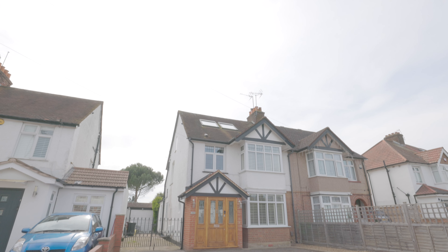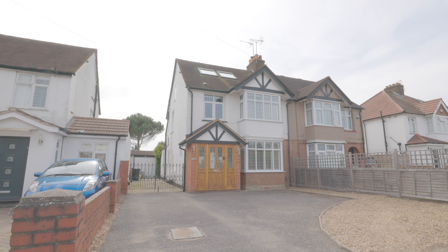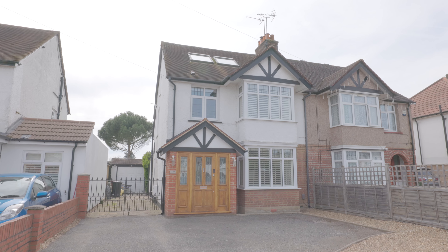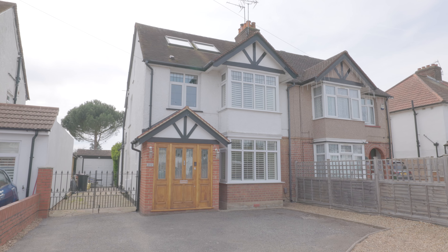Welcome to Langley Road in Langley and this exceptionally well presented five-bedroom semi-detached property, situated less than half a mile from Langley train station, now servicing Crossrail, and with excellent access to local schools, amenities and additional travel links.